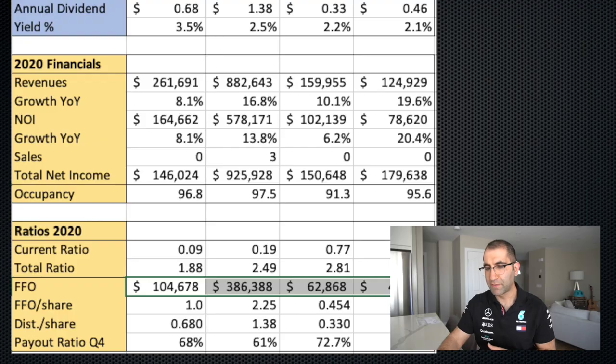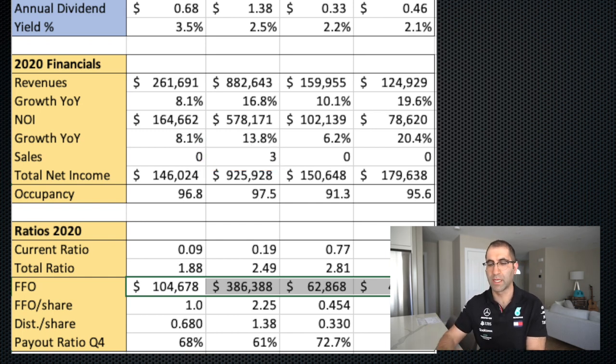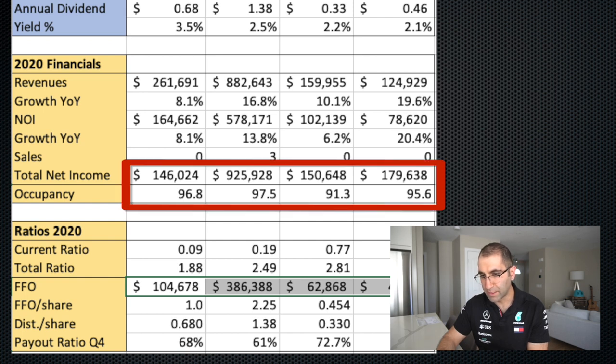Net operating income is really the dollars brought in by collecting rent from all the suites owned by the REITs, but also subtracting all the fees and operating costs. So when you see it go up, that's a good thing. It could be going up because they're acquiring more units, or because of something called same-property NOI — meaning properties owned both last year and this year, excluding anything bought in 2020. The only sales information I could find was that CAPREIT had sold three properties in different provinces over the last year worth about $31 million — now cash for them to deploy elsewhere. Total net income is definitely highest for CAPREIT.